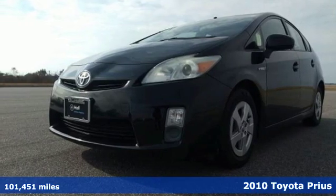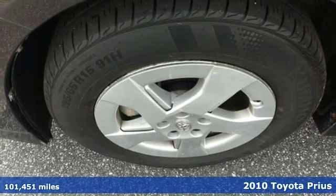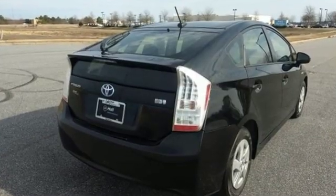Here's a 2010 Toyota Prius. Standard on this value-packed Prius are a trip computer, stability and traction control, remote power door locks, a rear view camera, and tilt and telescopic steering wheel.